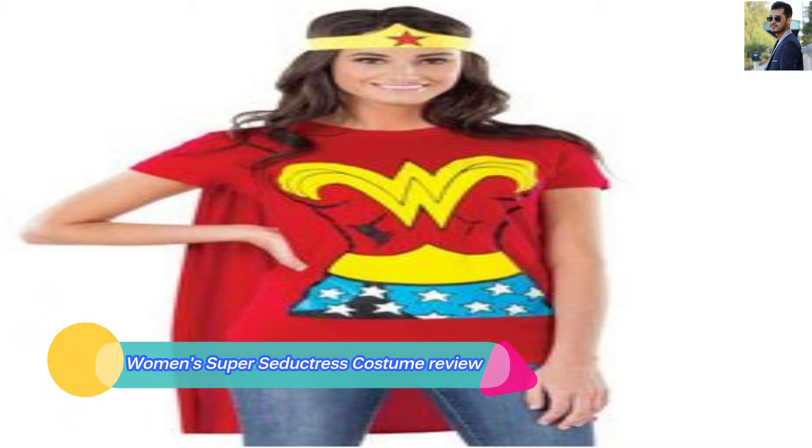Hi, how are you? Today I am reviewing the Women's Super Seductress Costume. This is a 2-minute review.